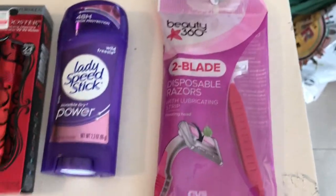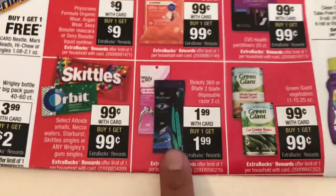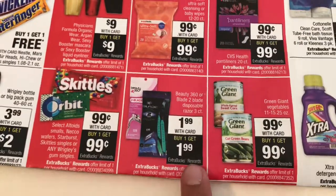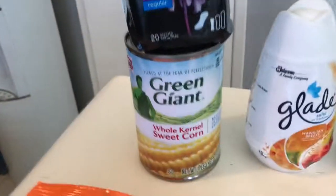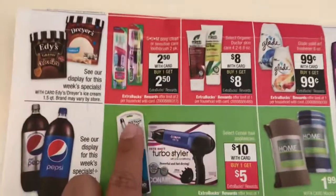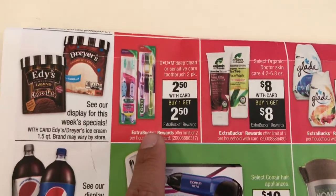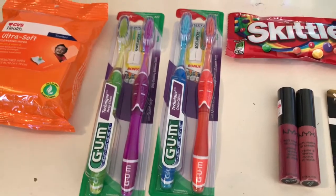I got one of the Beauty 360 razors — so this is what they look like, it's a three-pack and they're only two blades — they're $1.99 and you get $1.99 back. I got one of the Green Giant sweet corn, 99 cents, you get 99 cents back.